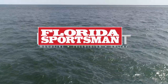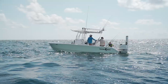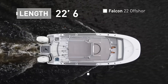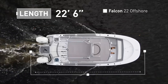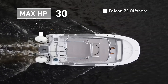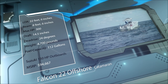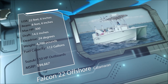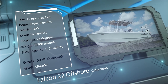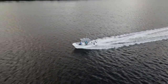Welcome back to Florida Sportsman Best Boat. Join our hosts as they step aboard the Falcon 22 Offshore, a fishing-focused catamaran with a spacious layout and features for the family angler. The Falcon 22 Offshore has an overall length of 22 feet 6 inches, a beam of 8 feet 6 inches, and a max horsepower rating of 300. Built for taking multiple anglers on offshore adventures, she has a draft of 14.5 inches, a dead rise of 24 degrees, a weight of 4,700 pounds, and a fuel capacity of 112 gallons.